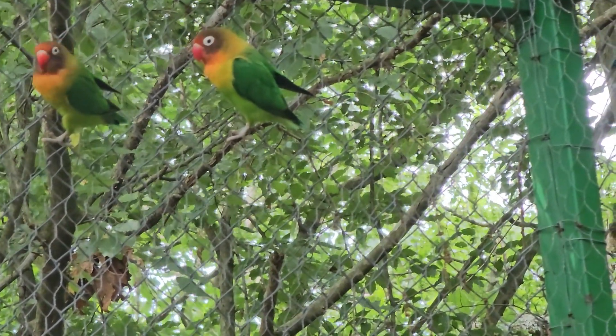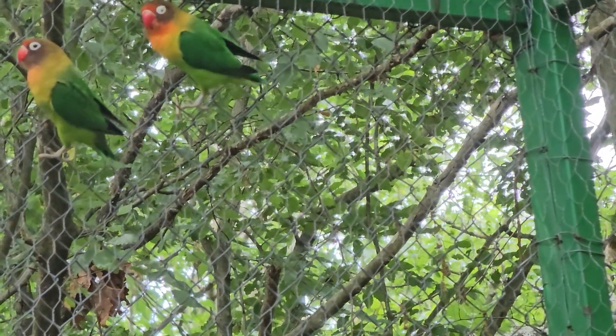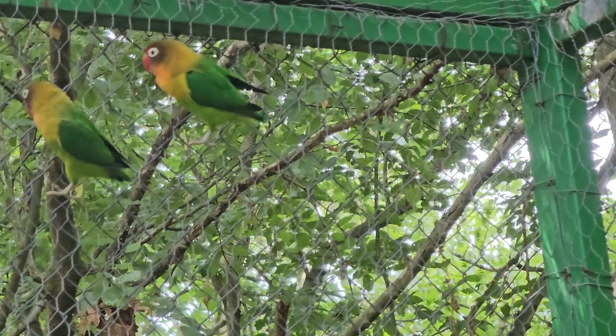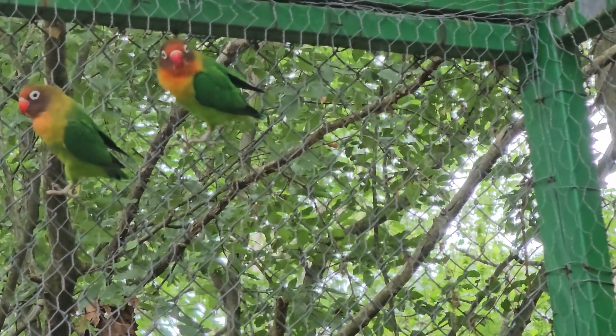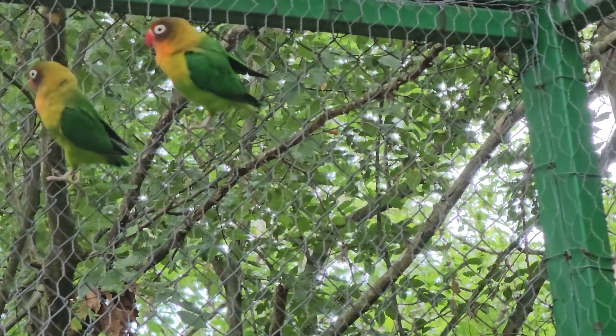Adult birds are recognizable by their vivid colors. Their head is orange which changes to red towards the forehead, while the cheeks and throat are golden yellow. The chest and belly are light green, and the back and wings are dark green. Their tail is blue-green with black tips. Their eyes are dark with a white ring around the iris.